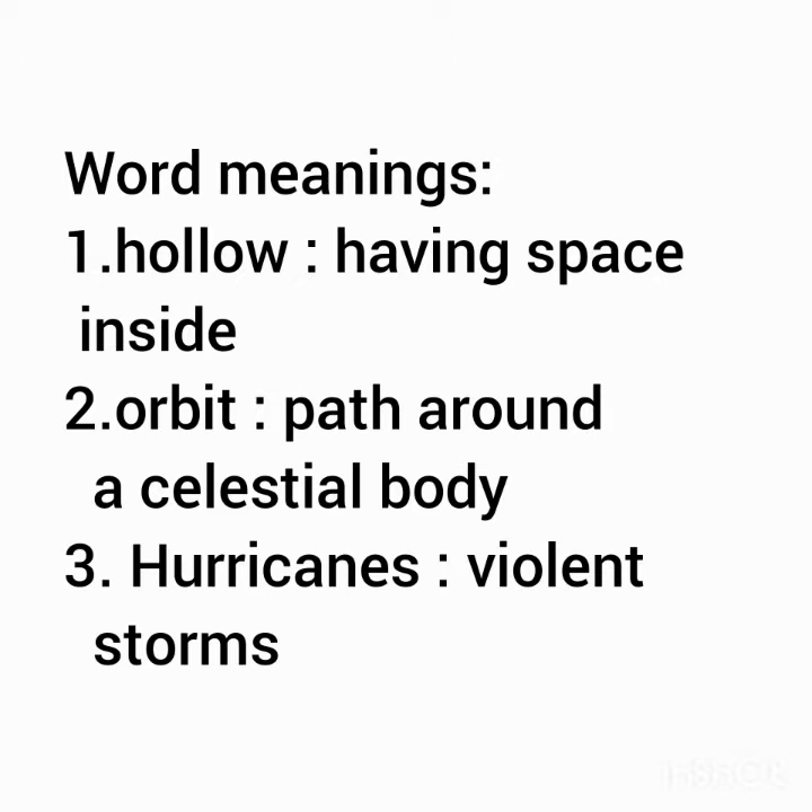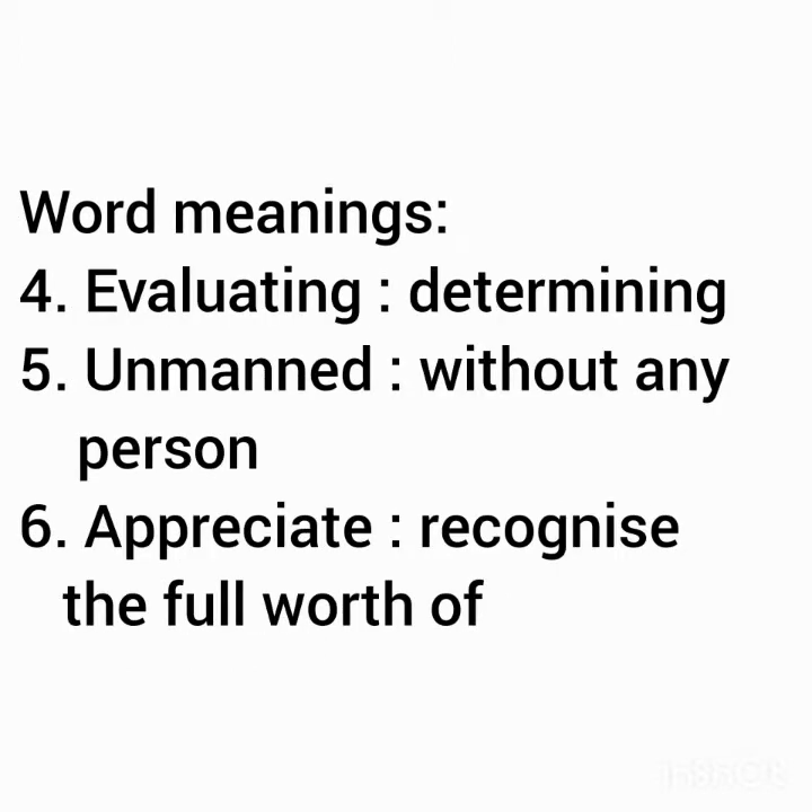Number 1: Hollow — having space inside. Number 2: Orbit — path around a celestial body. Number 3: Hurricanes — violent storms, means Tufan. Number 4: Evaluating — determining. Unmanned — without any person. Number 5: Appreciate — recognize the full worth of.